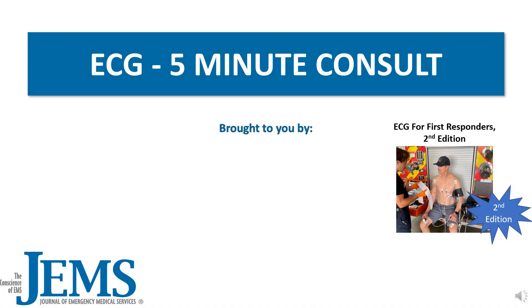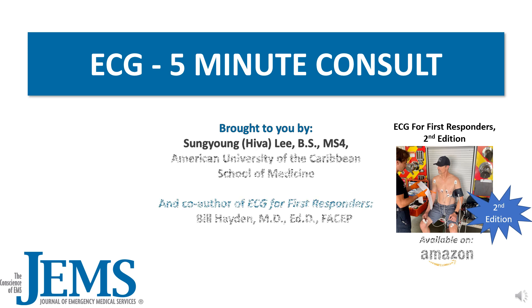Welcome to the ECG 5-Minute Consult, brought to you by myself, Sung Young Hiva Lee, and co-author of ECG for First Responders, Dr. Bill Hayden. Let's get started on today's case.